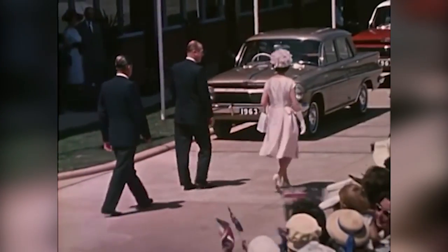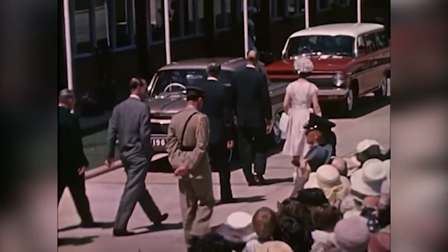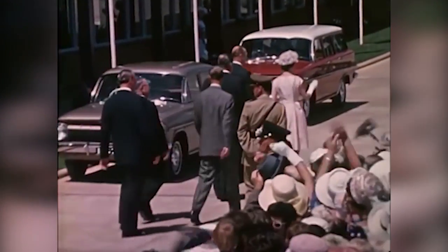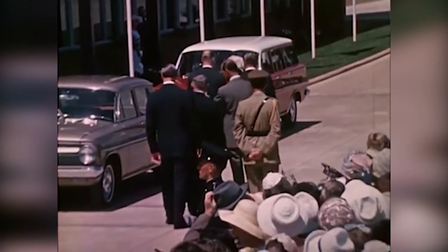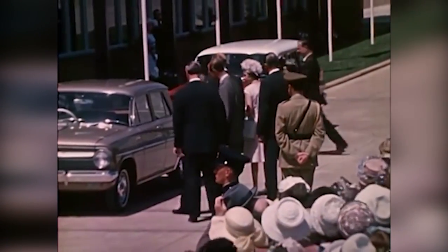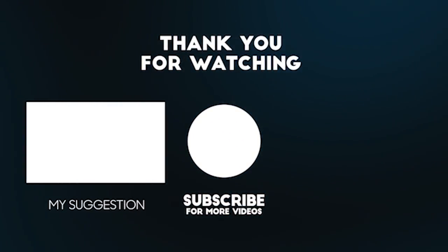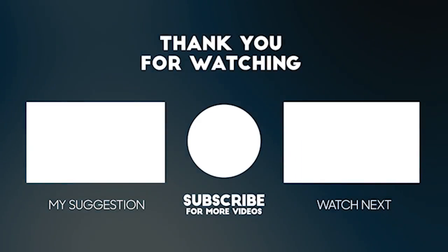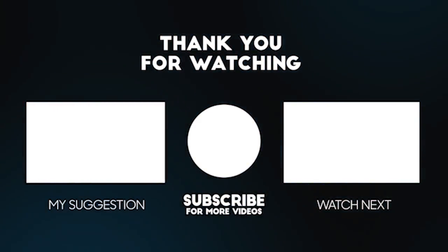On the way to the body assembly plant, the Royal Party has an opportunity to inspect two of the Holden models currently in production and have a great opportunity to see the future of the establishment.